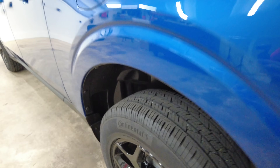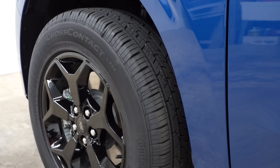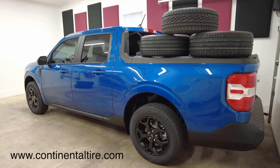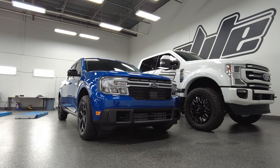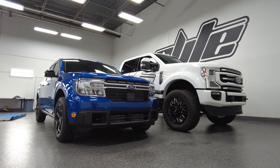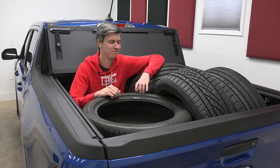A big thank you to Continental for feeding my addiction. I'll be testing out these Cross-Contacts in all kinds of conditions. You can find product links in the video description, and of course, thanks to the wonderful folks at Elite Window Tinting. The Maverick is looking absolutely stunning. If you have any questions or comments, feel free to leave them below. Thanks for watching. It's definitely a truck.